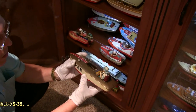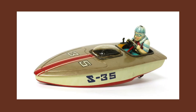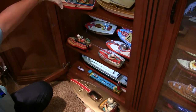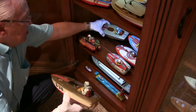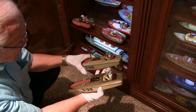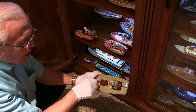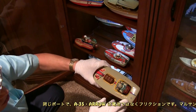Here's another battery-operated toy, number S35 — you can see the similarities in the designs. Here is the same boat referred to as the Arrow, A35 Arrow, but instead of being battery-operated, it has a wind-up motor on it.